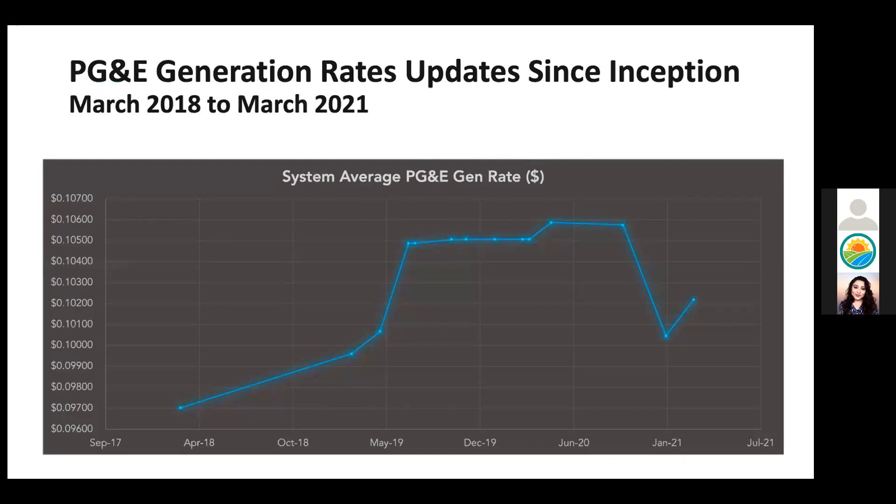However, following PG&E's generation rates in the long term is not sustainable. As the picture shows, we often have to make changes as many as six times a year to reflect the changes that PG&E makes. We believe that decoupling our rates from PG&E's will provide you with more rate stability and fewer modifications throughout the year.